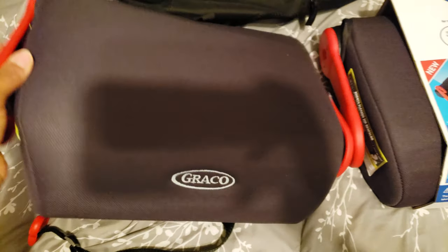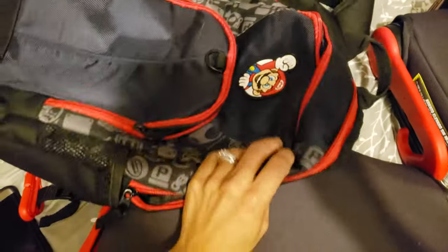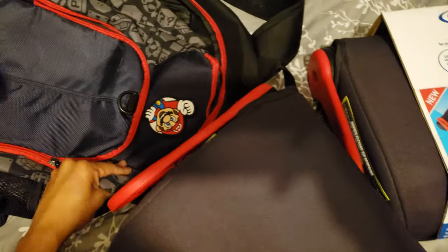It's really not heavy at all. It fits in a backpack — this is my son's school backpack. Let me show you guys.